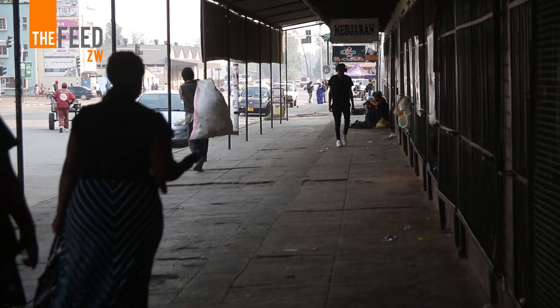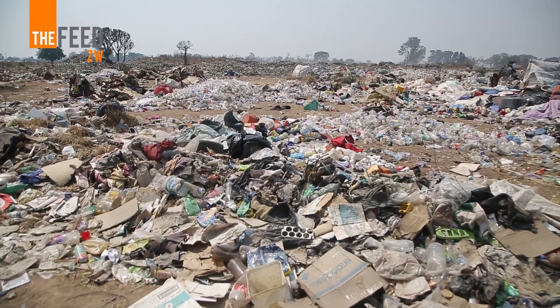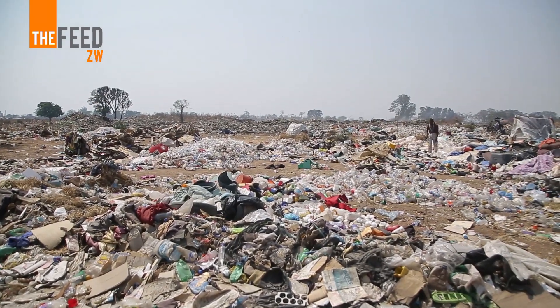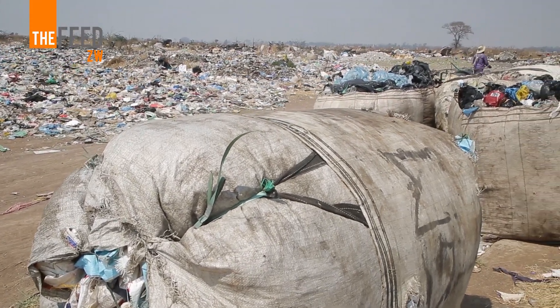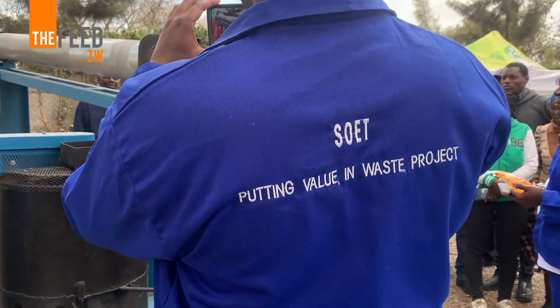There are so many stigmas associated with waste management, especially if you are in the waste picking sector. People feel that if you are picking up waste, that means there is poverty around you — that you are mad or crazy, with no direction in life. Without seeing or understanding that the person can actually sell the waste and make money, and that it is also a green job.